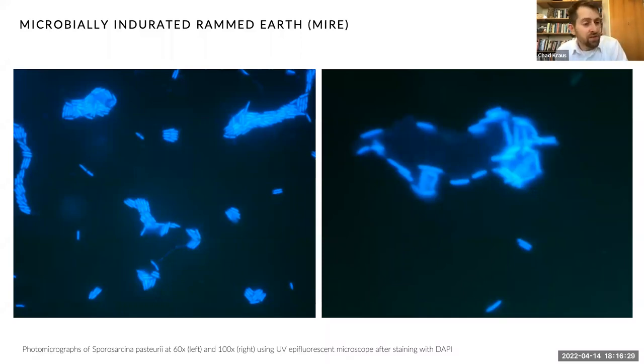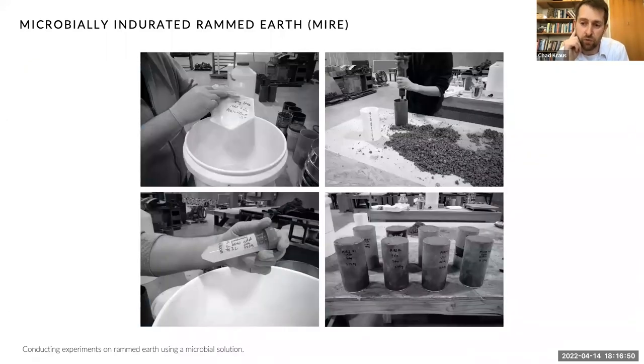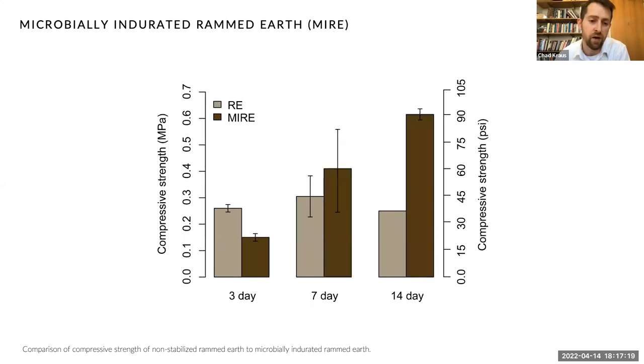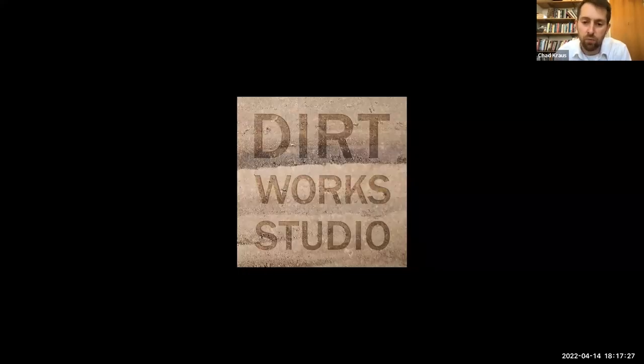We conducted several experiments exploring this concept. Photomicrographs show microorganisms attaching themselves to grains of soil. We mixed solutions of microorganisms, urea, and calcium into the soil, creating microbially enriched rammed earth cylinders, employing several different methodologies to deliver microorganisms — liquid solution, freeze-dried, and various other methods. A graph shows the compressive strength of a control unstabilized rammed earth compared to a biostabilized rammed earth variable. Ultimately, this research shows real promise, but there are a few obstacles that remain that we continue to work on.